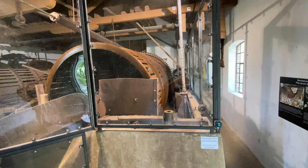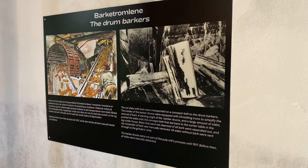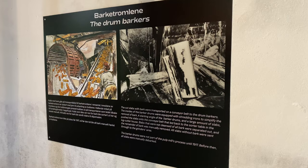And before returning to the resting area, you might want to visit a cleanser house to learn about how they removed the bark from the wood logs in the old pulp mill. And then we were back to the resting area, and we leave him with just one more sculpture.